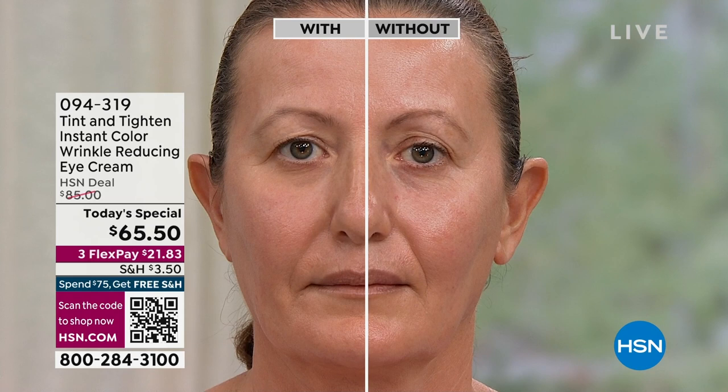We have our model wipe off the Tint and Tighten from one eye to show the comparison. She looks younger and more refreshed with it on. It removes easily with a regular makeup wipe or soap and water. On the untreated side you can see the darker circles, enlarged pores, and under-eye bags. Tint and Tighten makes you look airbrushed. Independent studies showed a 79% reduction in the appearance of under-eye wrinkles.